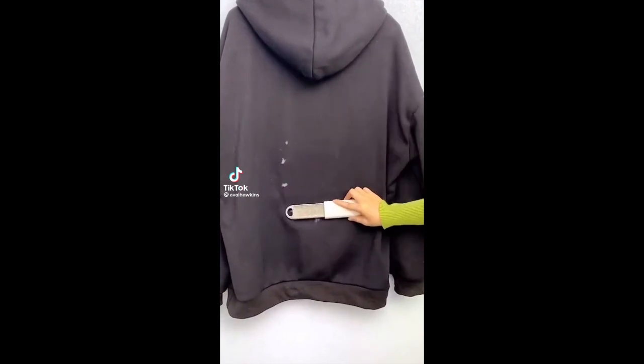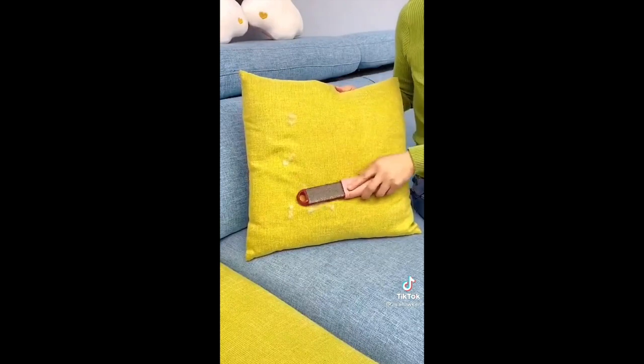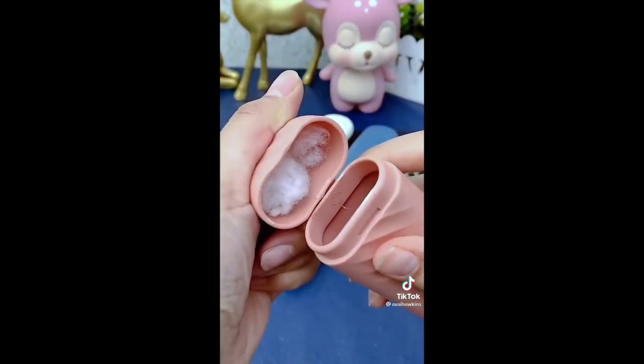Amazon gadgets every girl needs to keep in her purse. If you have dogs that shed, this little lint roller has saved me multiple times. It rolls up inside itself so it doesn't catch any lint in your purse, but it's ready whenever you need it.